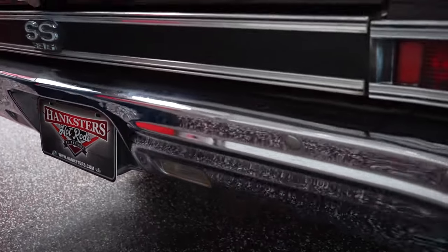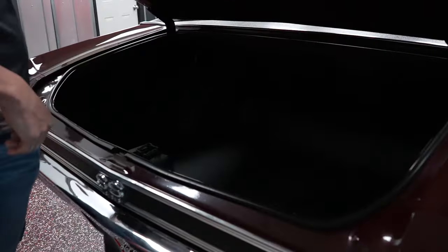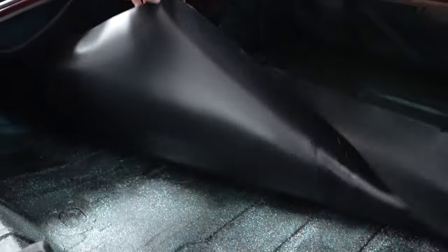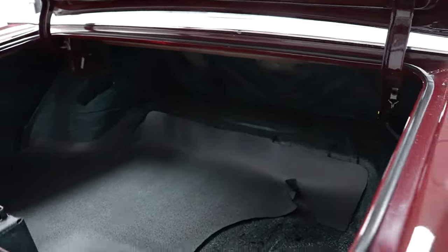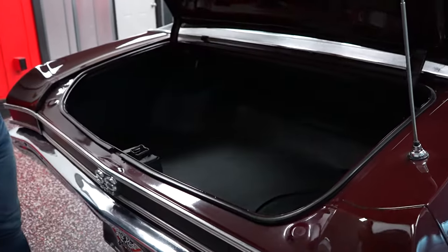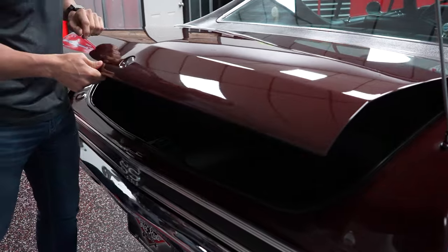Let's check out the trunk. No jack, no spare. Brand new trunk mat. Nice solid trunk pan. We did not take a jack or spare out of there — we didn't get one with the car, therefore you don't get one.